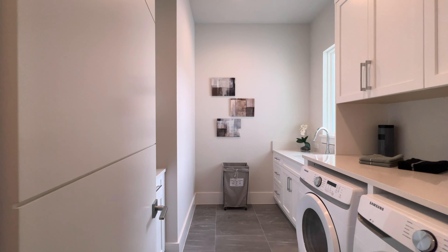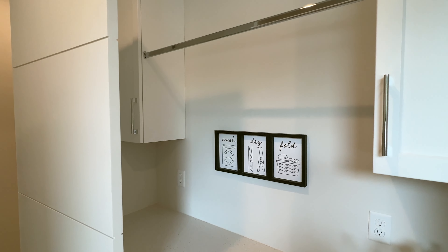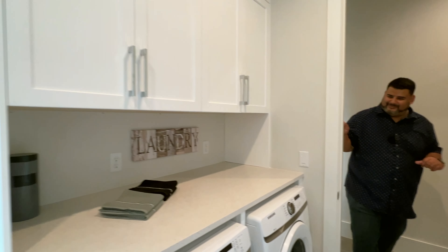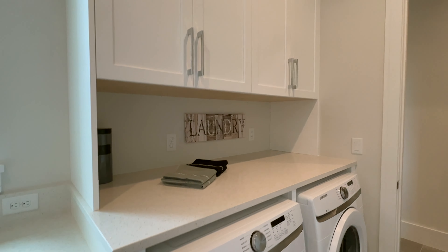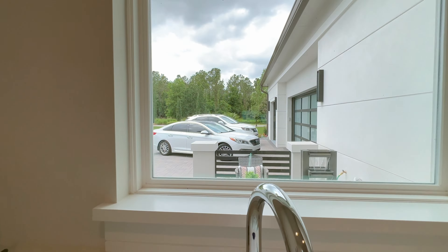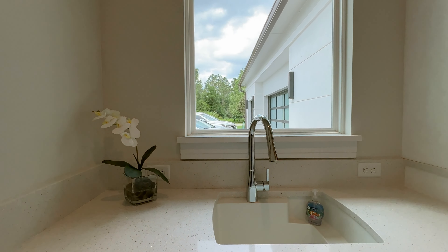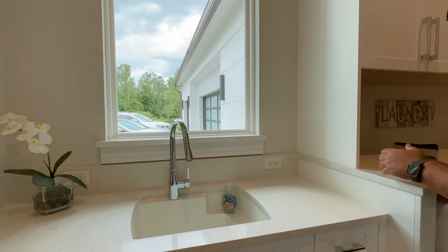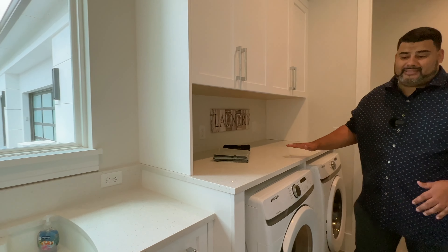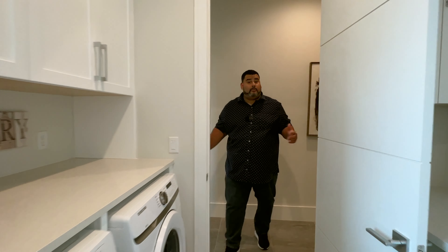As we come down we enter our domestic suite. Not only do you have storage here — you have a hanging pole for your delicates, cabinetry on top — but also a washer and dryer, Samsung. Then your sink to look outside. What I love about this sink is that it's a quartz countertop, so when you wash your dogs you can put them right here and it will not damage the surface.